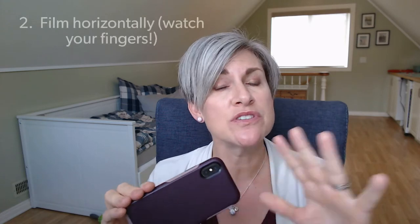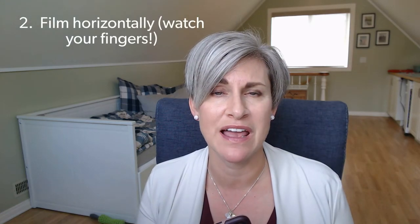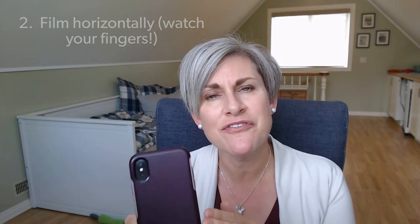Tip number two: when you're filming, make sure you film in horizontal fashion, similar to what a TV screen would look like in front of you. You can film in portrait, but you'll get a bigger picture of your hotel or your destination by filming horizontally. Watch for your finger and make sure it's not in front of the lens — believe me, I've done this a few times and I've made that mistake a multitude of times.